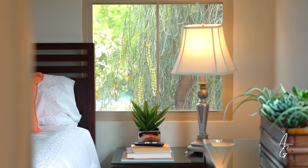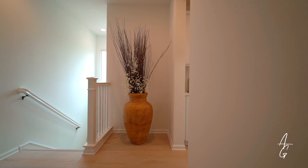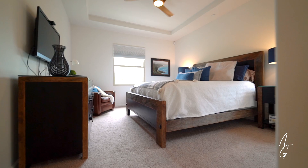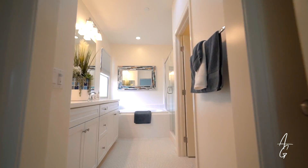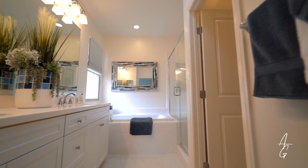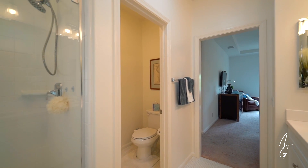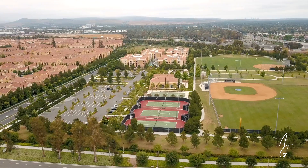This home is located in the neighborhood of Cypress Village, where the community offers luxury amenities — heated pools, spas, parks, sports courts, and a clubhouse. Also walking distance to Cypress Village Elementary as well as Jeffrey Trail Middle School. This is one of the few communities that has both elementary and middle schools within the same community.